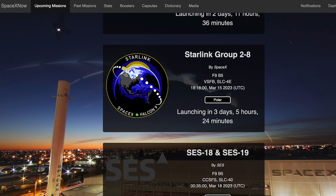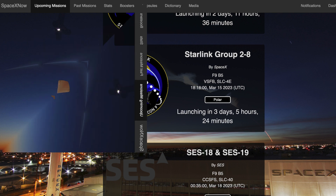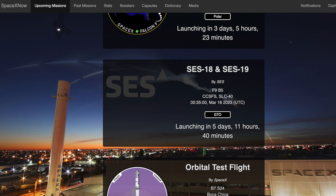Following that, on the same day we can hopefully expect to see a Starlink mission launch. The Starlink 2.8 mission is currently scheduled for lift off on Wednesday the 15th at 6:18pm UTC or 2:18pm EDT. Then, later in the week, we can hopefully expect to see another Falcon 9 mission. The SES-18 and SES-19 mission is currently scheduled for Saturday the 18th at 12:35am UTC or Friday the 17th at 8:35pm EDT.